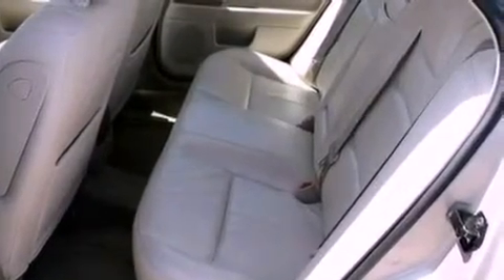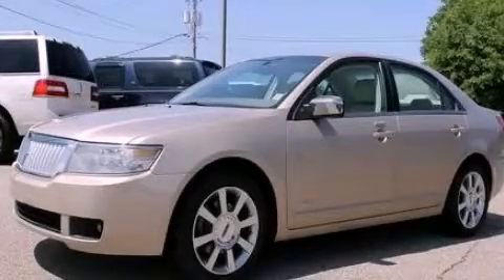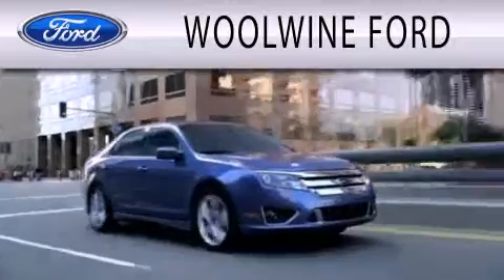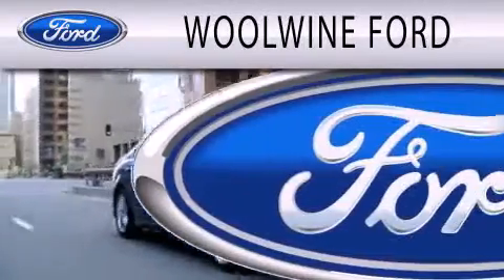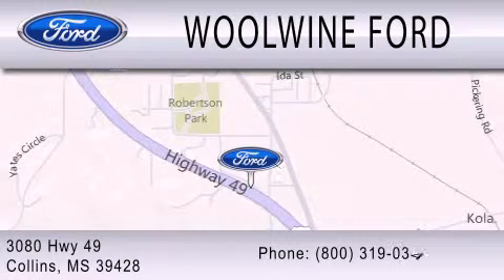Contact us today and schedule your opportunity to see this automobile in person. Woolwine Ford is dedicated to doing everything possible to ensure that the experience you have selecting your next vehicle is as pleasant as possible. We are located at 3080 Highway 49 in Collins.